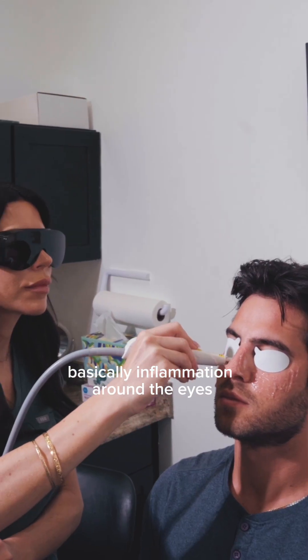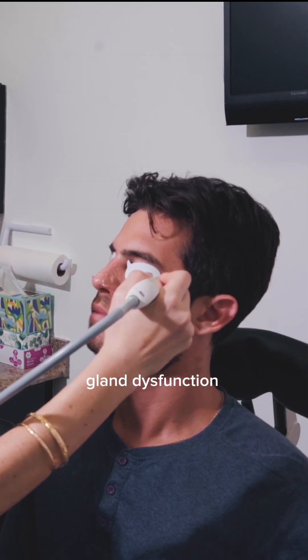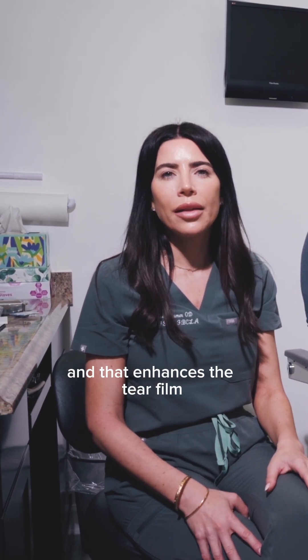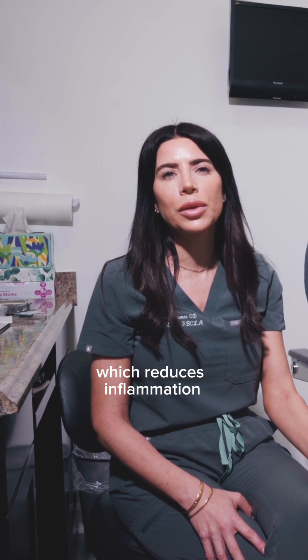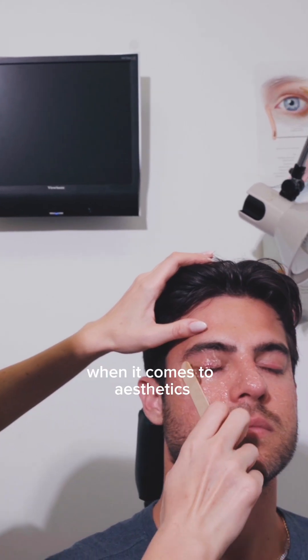so basically inflammation around the eyes, which is one of the underlying causes of meibomian gland dysfunction. What it does is reduce the inflammation, so it helps the glands produce normal oil, and that enhances the tear film, which reduces inflammation by promoting better tear film stability.